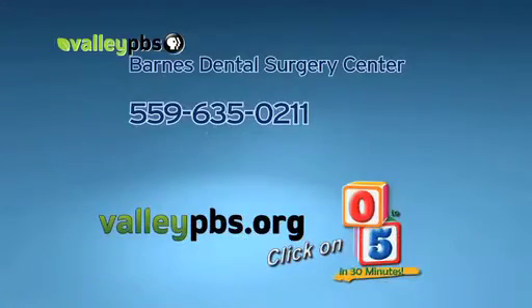For more information about Barnes Dental Surgery Center in Visalia, you can call 559-635-0211 or visit valleypbs.org and click on Zero to Five in 30 Minutes.